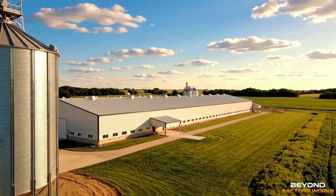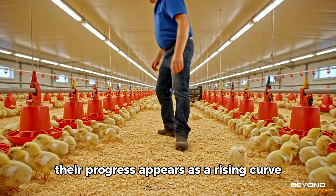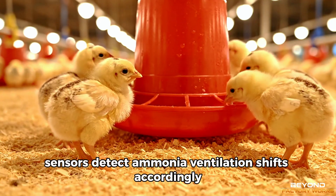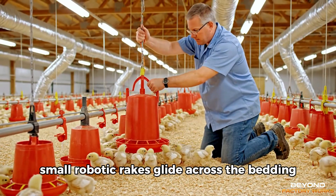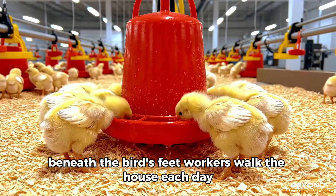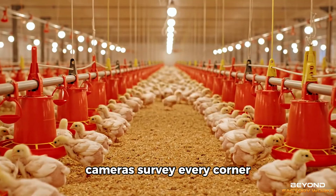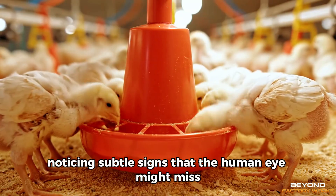Growth is monitored constantly. Digital scales placed throughout the house record the birds' weight as they pass over them. Their progress appears as a rising curve on a central dashboard. If the curve drifts, feeding patterns adjust automatically. Air quality is equally critical — sensors detect ammonia and ventilation shifts accordingly. In some systems, small robotic rakes glide across the bedding, keeping it even and aerated, helping create a healthier surface beneath the birds' feet. Workers walk the house each day, observing movement patterns, checking equipment, listening for irregularities. Yet much of the oversight happens from afar. Cameras survey every corner. AI systems study the flock's behavior, noticing subtle signs that the human eye might miss.